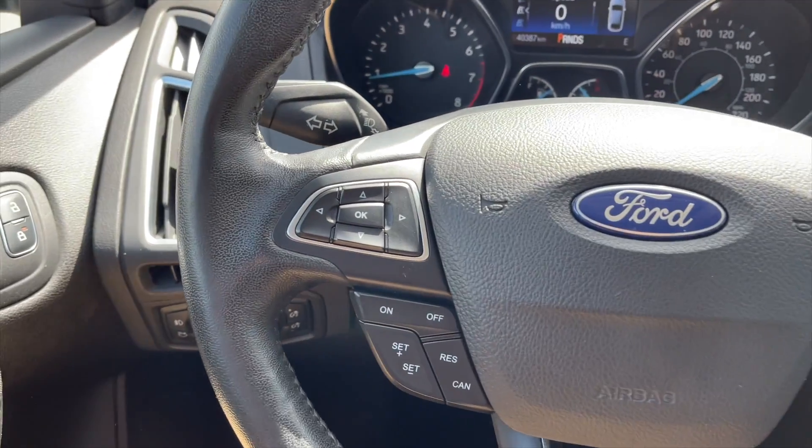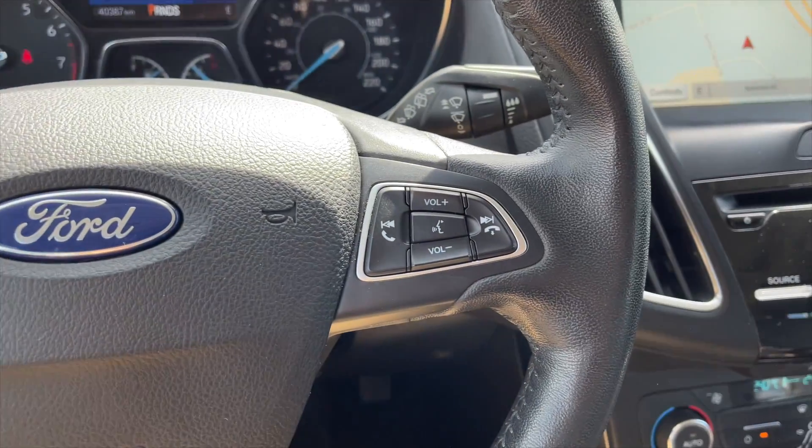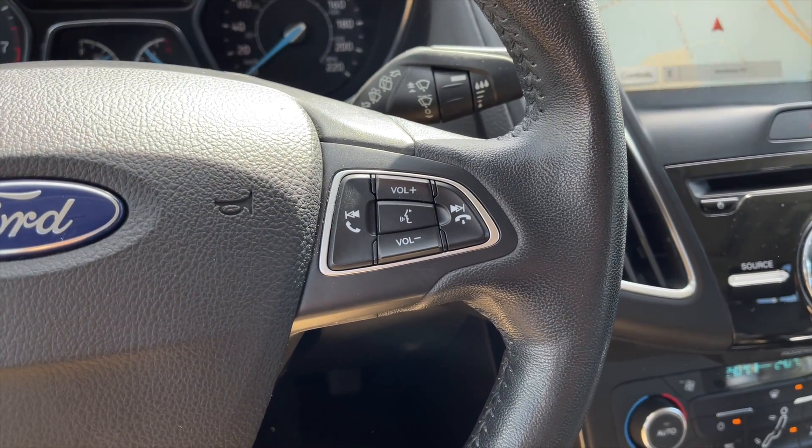Let me give you a closer look inside now. On the left side of the steering wheel you have your speedometer controls along with your cruise control settings. On the right are your media controls like your volume and Bluetooth controls.